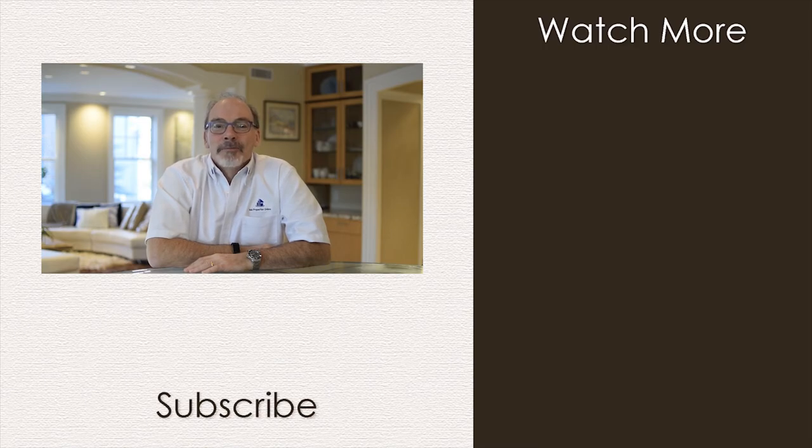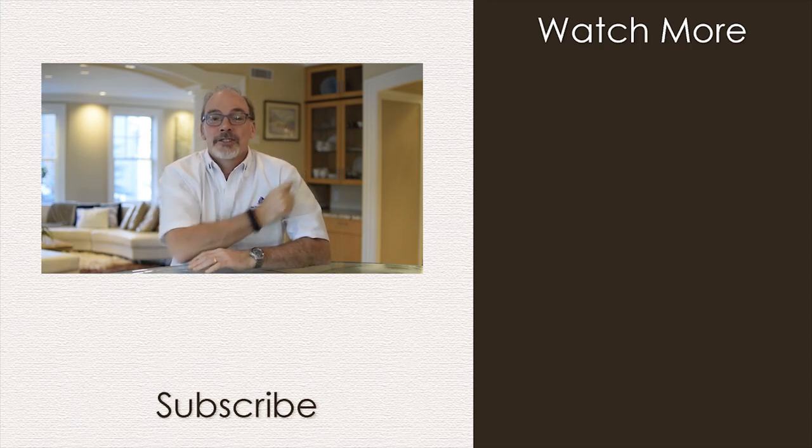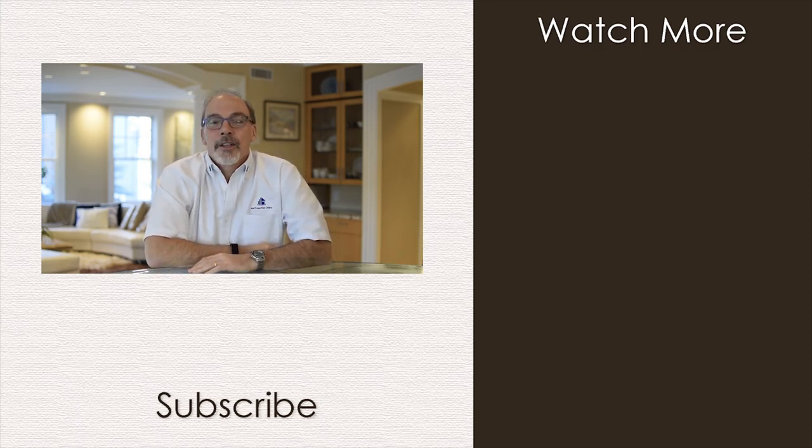Hi there, it's Marcus Collins here. Thanks for watching this episode of Coffee with MA Properties Online on YouTube. If you want to stay up to date with future episodes, click subscribe just below me, or click on this list to see lots of other great videos. Thanks for watching!